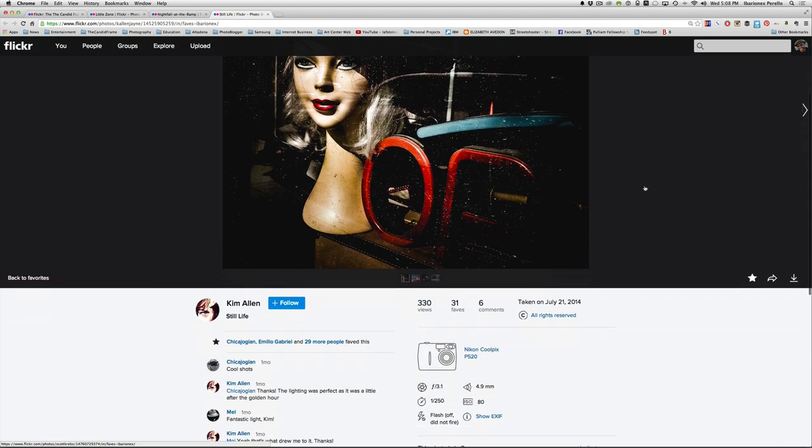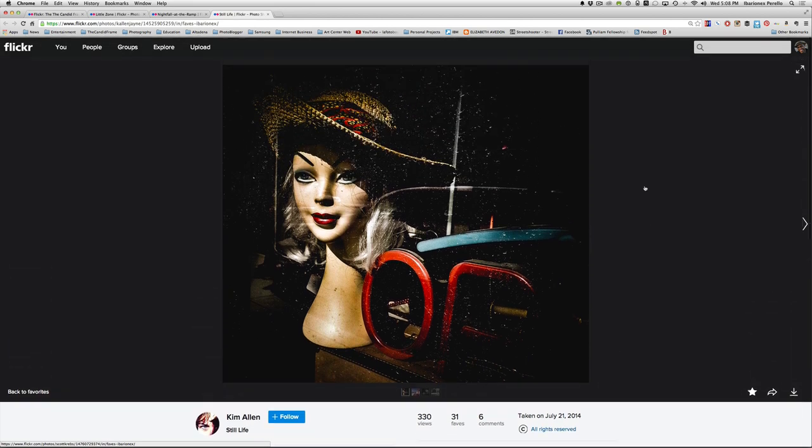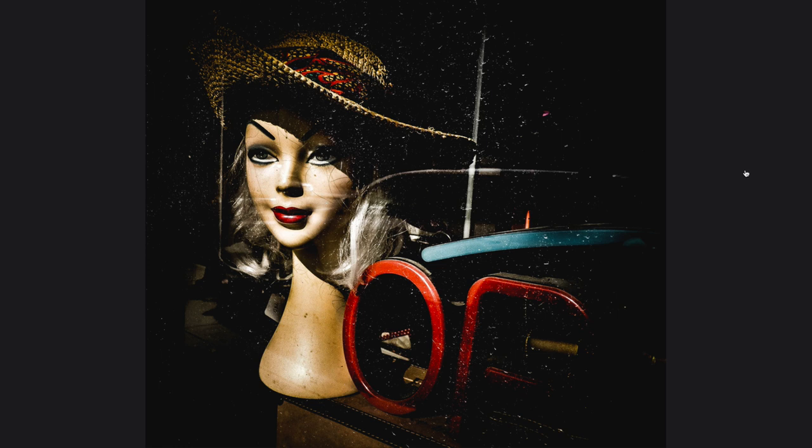Here's a shot by Kim Allen, shot with a Coolpix P520 — a point and shoot camera — at 1/1250 of a second at f/3.1. Here the light makes all the difference. This is a storefront window, probably a store that sells vintage clothing and other knickknacks, and it's the light coming through the window hitting the mannequin head and other elements that elevates the shot. Imagine this on a cloudy day where the light is much more even — it wouldn't be very interesting, just a document of things behind the window. But in this case that light, wherever it's coming from, provides just the perfect illumination.